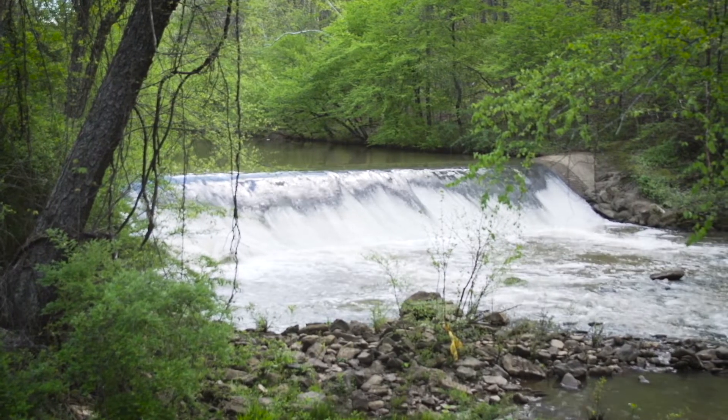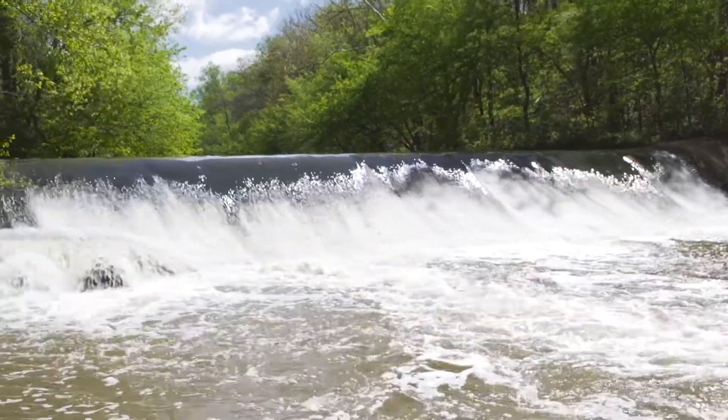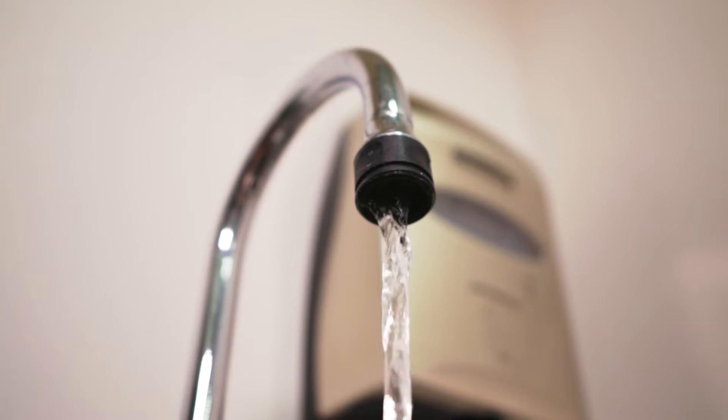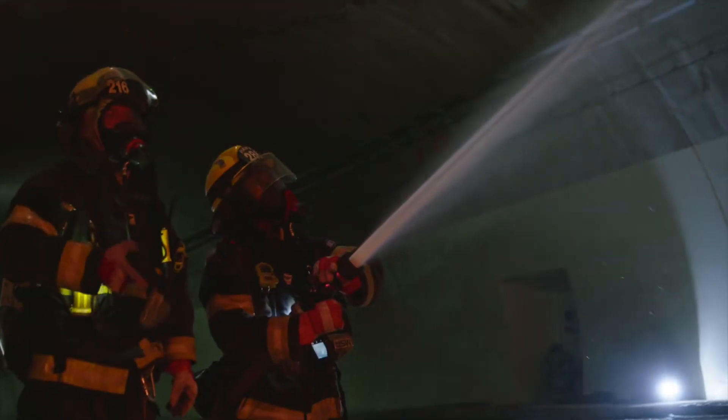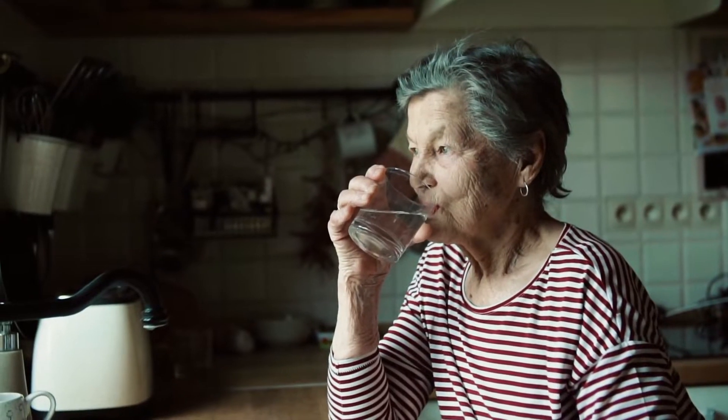Water is a basic and essential need of every living thing and our most valuable natural resource. Tap water delivers public health protection, fire protection, support for our economy and the quality of life we enjoy.